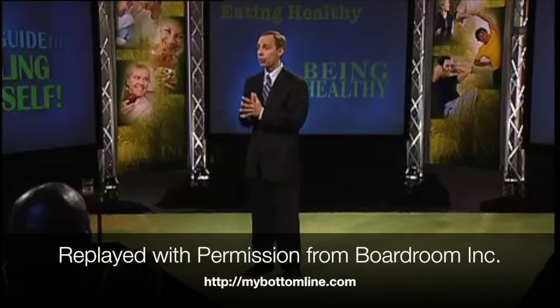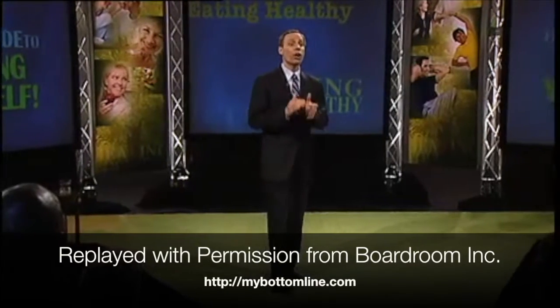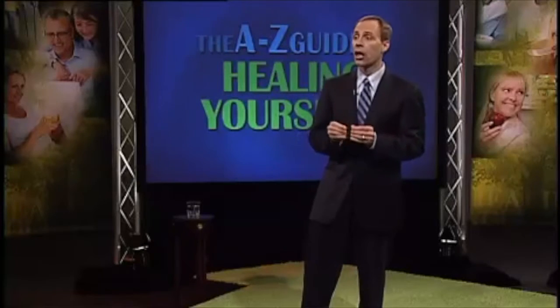50% of people that have a heart attack have normal cholesterol levels. The standard lipid panel has been shown to have only a 40% predictive value for coronary heart disease. But newer testing I'm going to talk about can identify up to 90% of people at risk for heart disease.